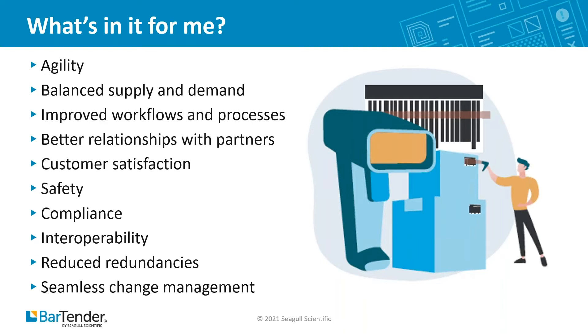This agility has been hugely important over the last 18 months. COVID has required companies to rethink their just-in-time manufacturing and offshore strategies. They'll find it difficult to balance supply and demand, improve organizational workflows and processes.